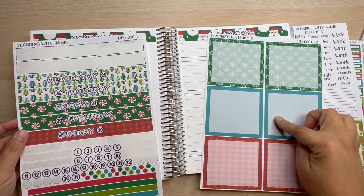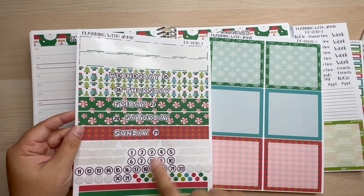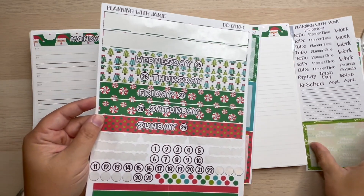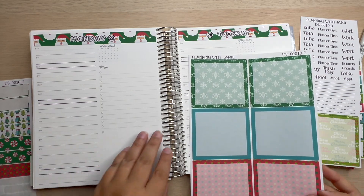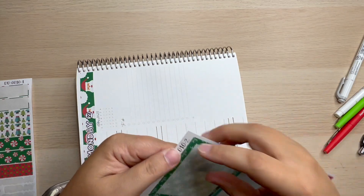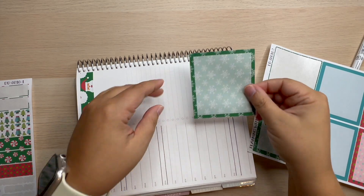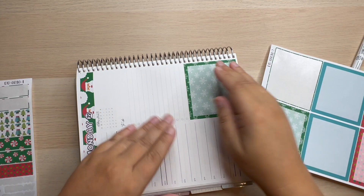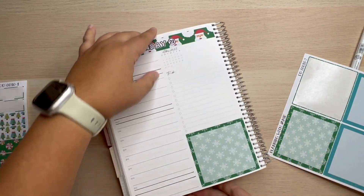I'm looking at how I want to coordinate these, and honestly I think I'm just going to go down the line — this goes very well with the Santas, the blue brings out the blue in the trees, this brings out those beautiful colors, and then the last one says Merry Christmas. I know it's not Christmas, but that's where we are planning. I have had a very, very productive day — so crazy busy but feels so good.